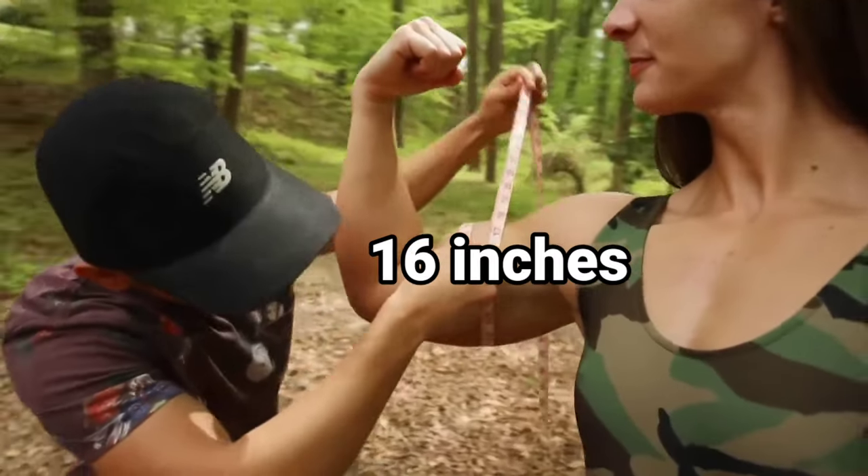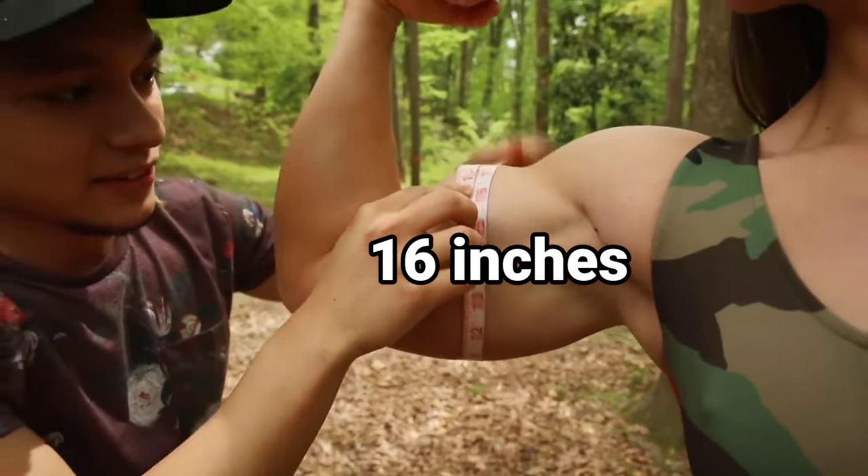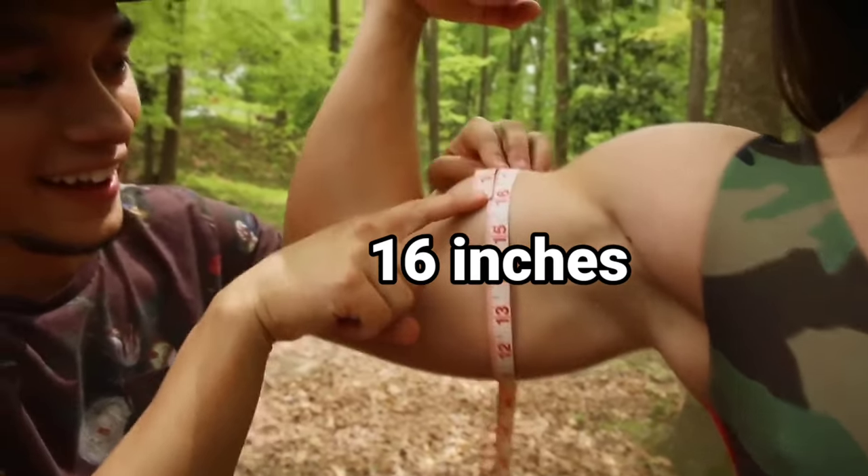Her muscles are 16 inches! Damn — my thighs are not even 16 inches!